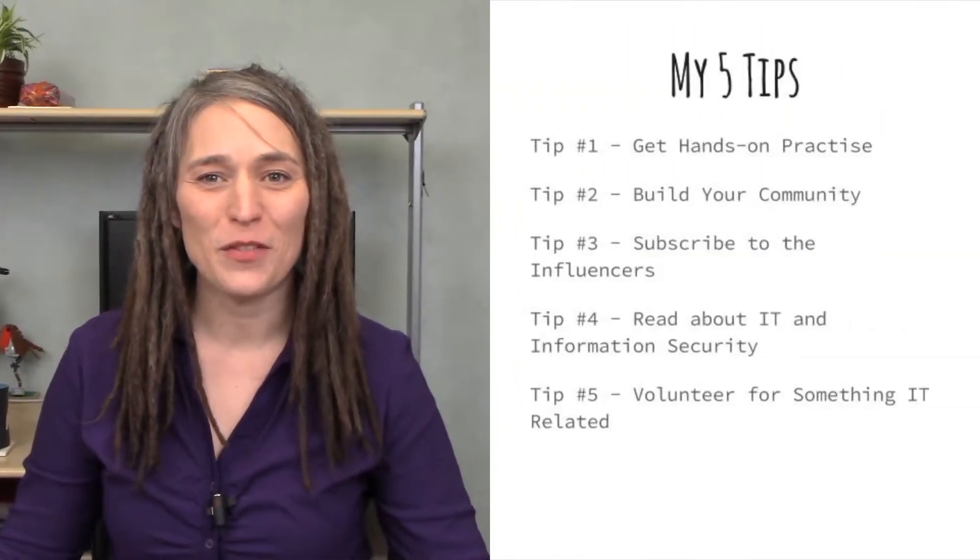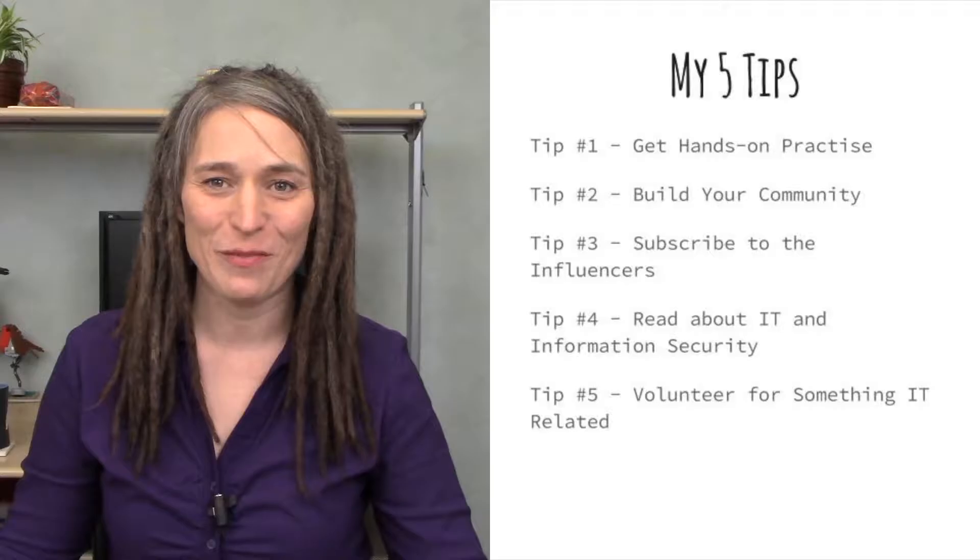Hi, my name is Anne Marie and I'm an information security consultant with DigitalLogic Solutions located in Toronto, Canada. In this video I'm going to tell you about five tips to help you jumpstart your career in information security.